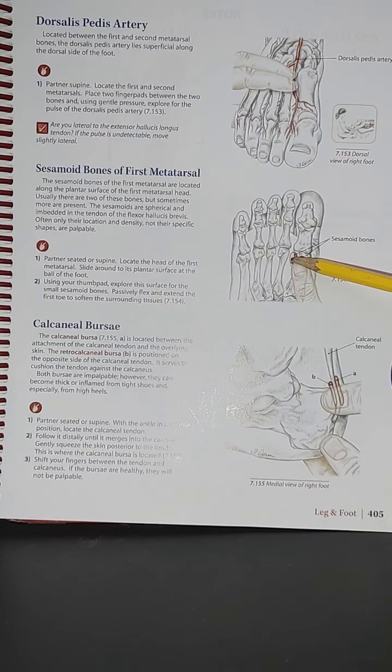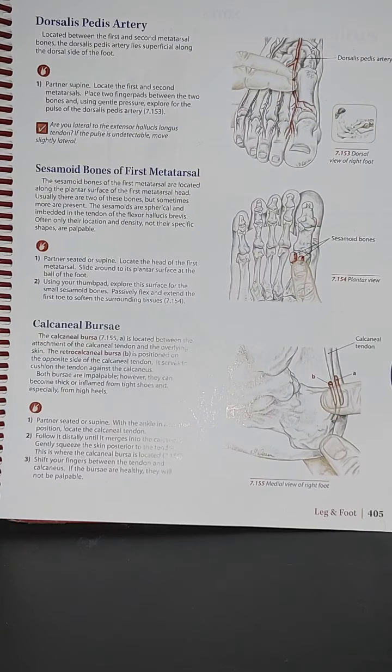With your partner in a supine position, locate the first and second metatarsals and place two finger pads between the two bones. Using gentle pressure, explore for the pulse of the dorsalis pedis artery. Ask yourself: are you lateral to the extensor hallucis longus tendon? If the pulse is undetectable, move slightly lateral.